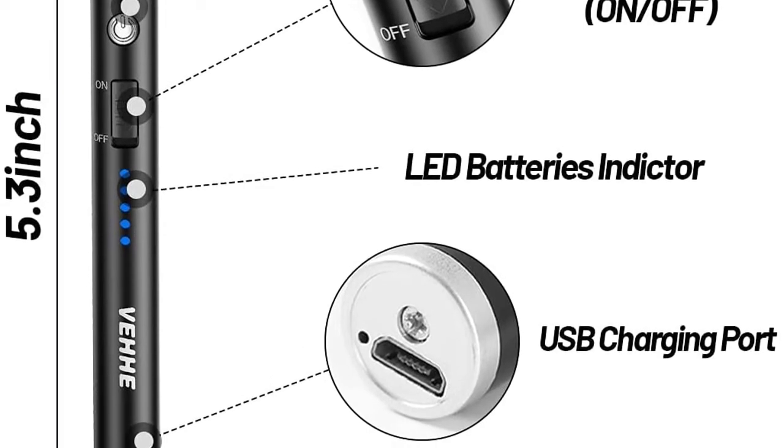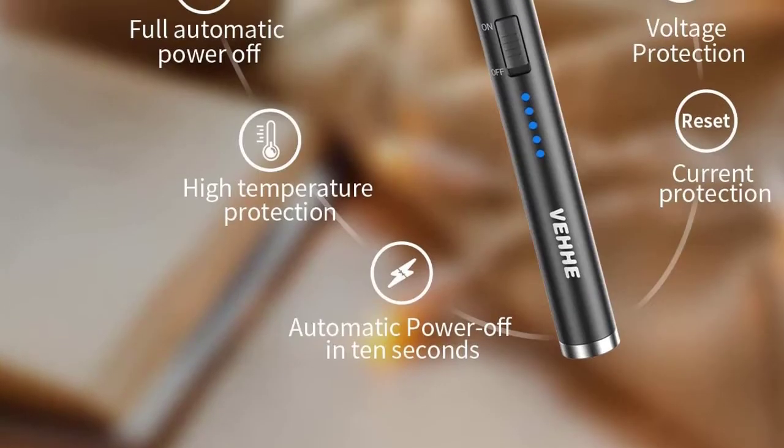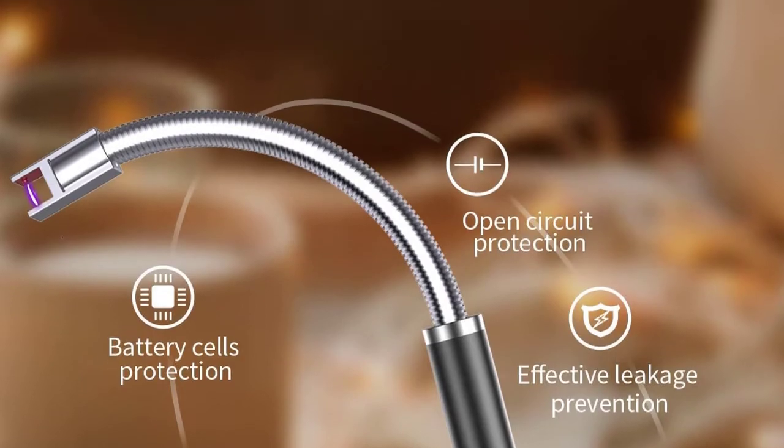Windproof design — VH HE's upgraded candle lighter adopts a windproof design so you can use it under any conditions. It is an ideal lighter tool for outdoor use.